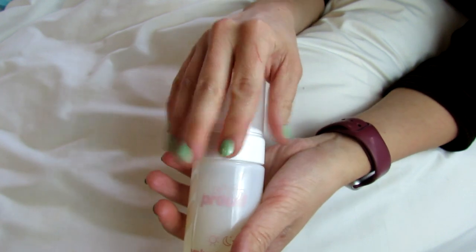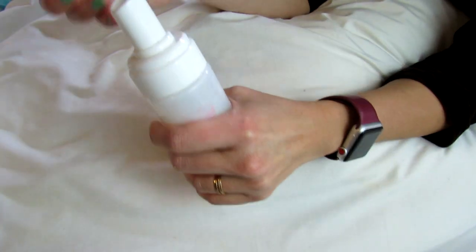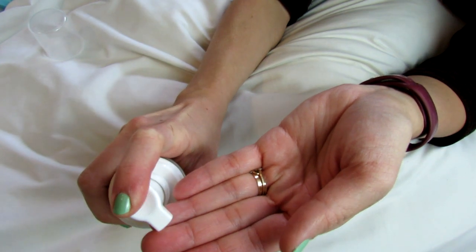I'm definitely going to link it down below so you guys can check it out, and you can also check out the other Skin Proud products. I like this a lot. It lasts forever, first of all, and the foam is just so luxurious.